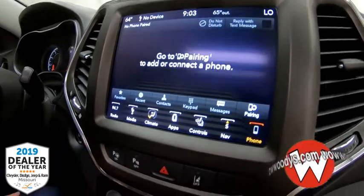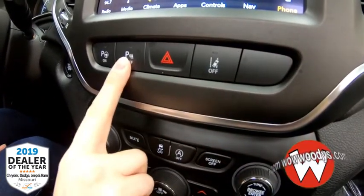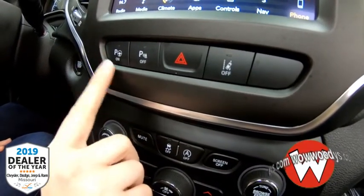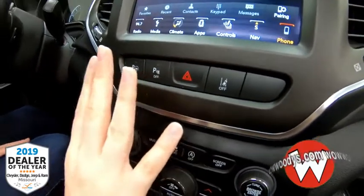Down below, some of your safety features include lane departure warning, your sensing system, and parallel and perpendicular park assist that will actually parallel park your vehicle for you. You just have to press the gas and the brake — it turns the steering wheel and everything for you. So helpful.